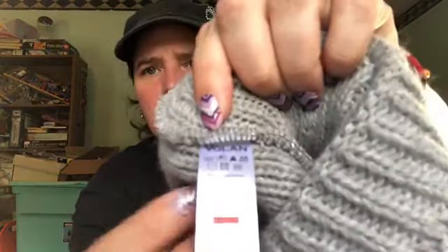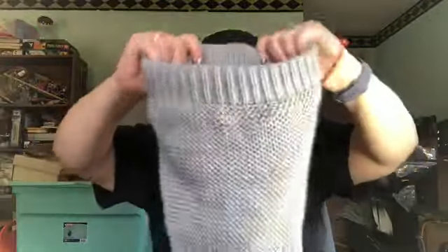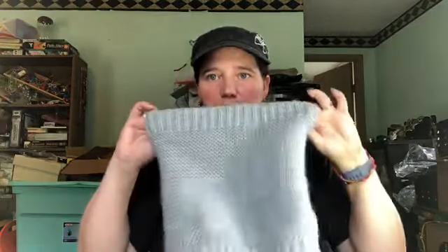This is an infinity scarf from Volan — V-O-L-A-N is the tag — and it's one that can be worn as a hat or a scarf, or pull it up over your face — kind of a multi-purpose snug-around-the-neck piece. I'll look that one up.